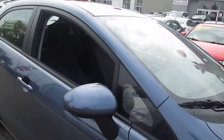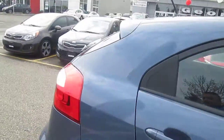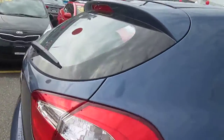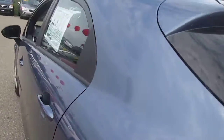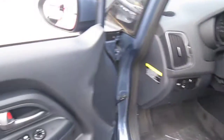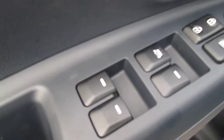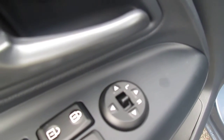Let me come around the side and jump inside to give you an idea of some of the great features this vehicle has. It does come standard with the things you expect: power windows, power door locks, power side mirrors — and those side mirrors are heated.